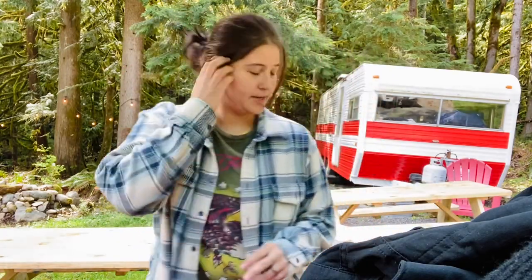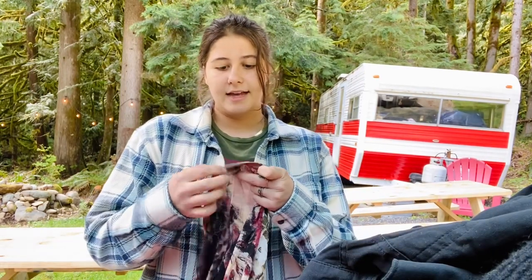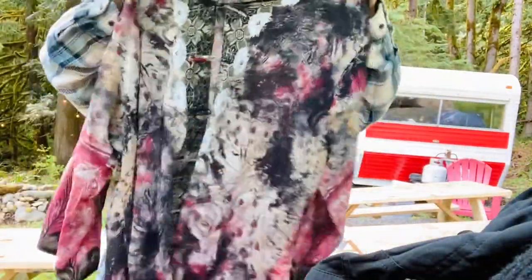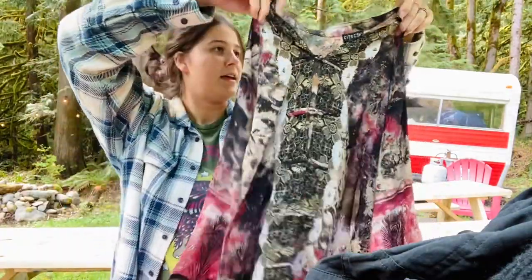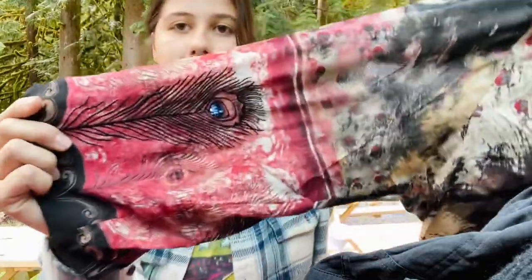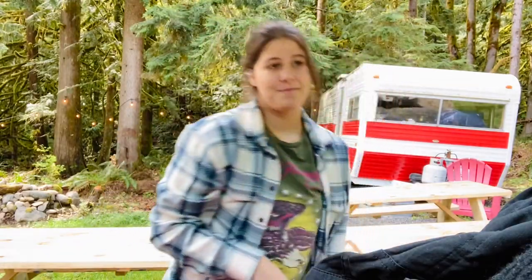This is a Citron size 1X, 95% silk little blouse. Citron is actually a pretty good brand, and this being 95% silk in a size 1X with a really cool pattern made me want to buy it. So that came home with me.